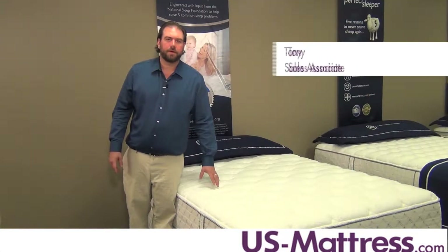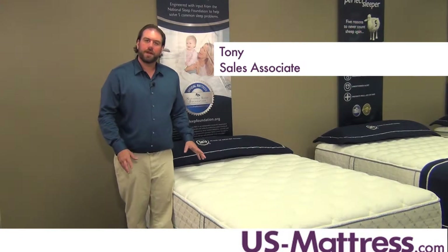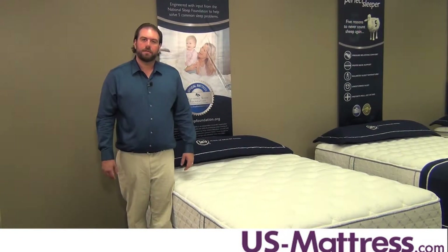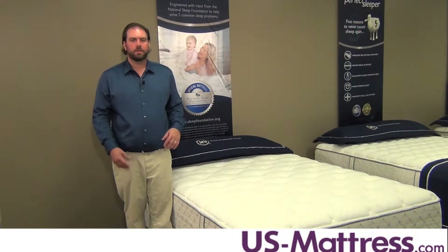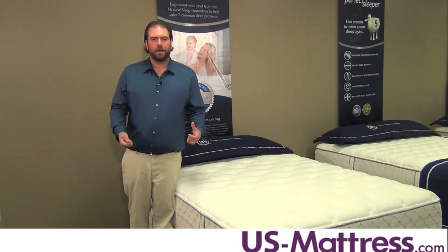This is the Serta Perfect Sleeper Individual Advantage Brantley Firm. With a comfort scale rating of a three, the Brantley is going to be ideal for someone who is looking for a firmer mattress, but without being overly hard.